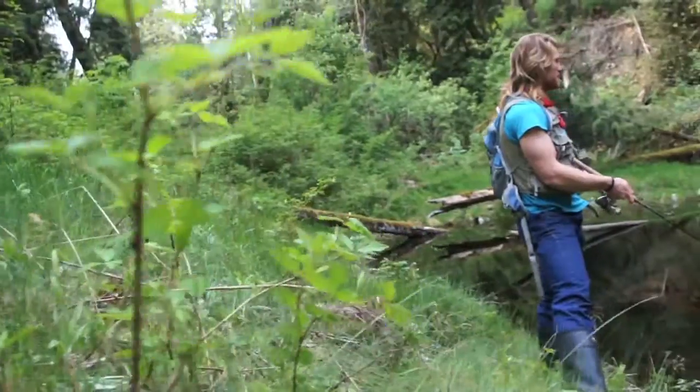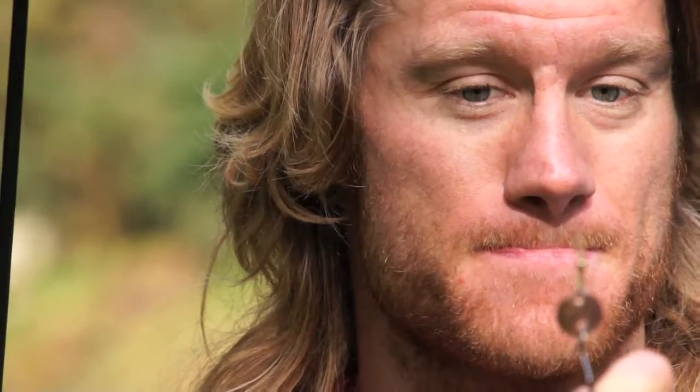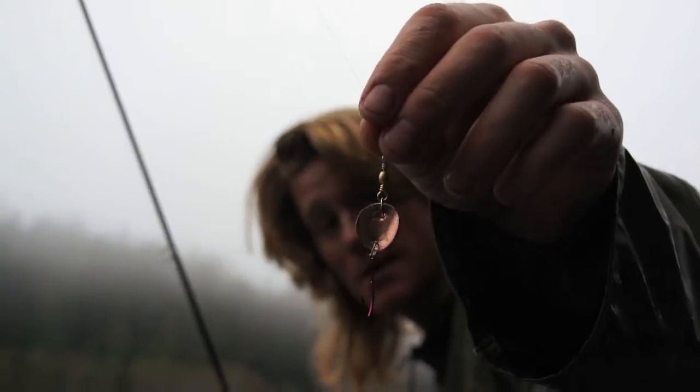I had the idea for the Pretty Penny when I heard that Canada was cutting pennies out of its currency. I figured that seems like an awful waste — what are we going to do with all these copper coins? I started analyzing the shape of the penny and noticed that it was shiny and small, so I just took a hammer and nail and punched two holes in it, attached a hook and a swivel with a split ring, put a little bend in it with a pair of pliers to give it some action, and then took it out into the field to put it to the test, and I just can't keep them off.